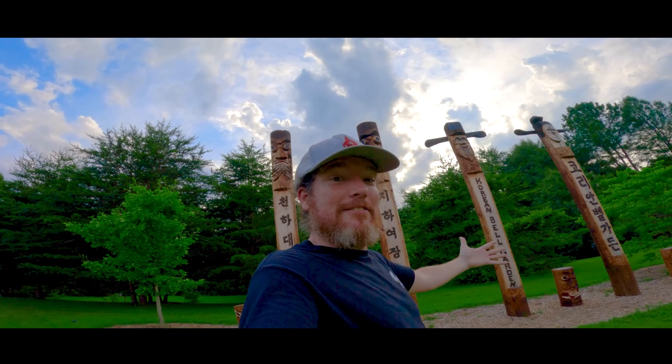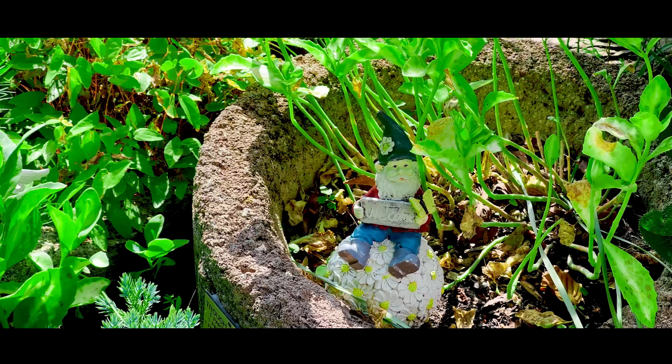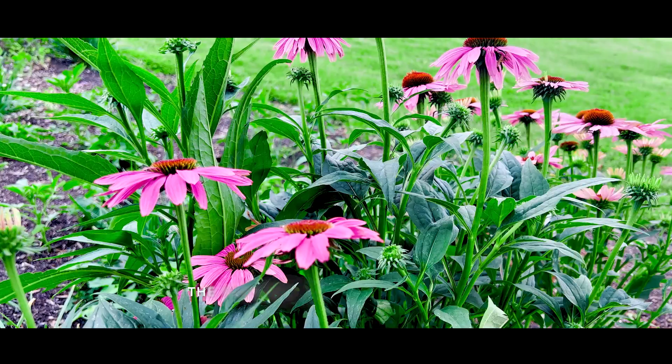Next up, the Korean Bell Garden. This is a really cool spot with a lot of fun things to see, but it's also a place for Zen and harmony. The fairy garden in the front will have these little miniature houses inside of it, so there's some cool stuff that you can see. Old bathtub over here with plants growing inside of it.